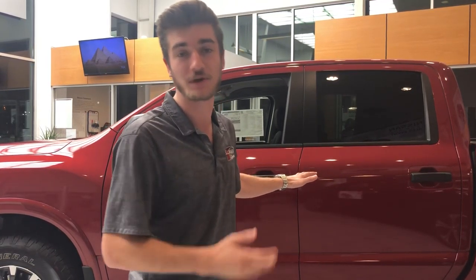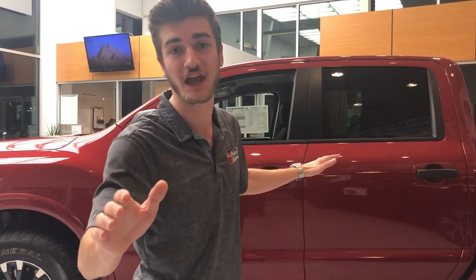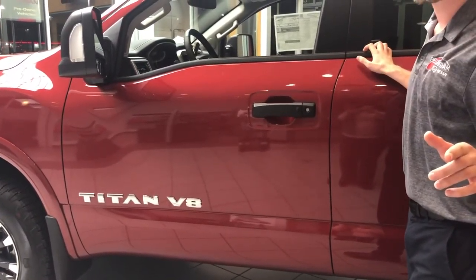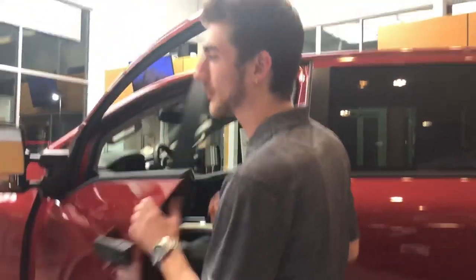Hey there guys, this is Liam Kincaid from Bellingham Nissan, where the sun is always shining. I'm gonna be doing a little walk around on behalf of Michelle Starkey, because she's feeling a little camera shy today. What we're looking at today is the 2019 Nissan Titan Pro 4X, brand spanking new.